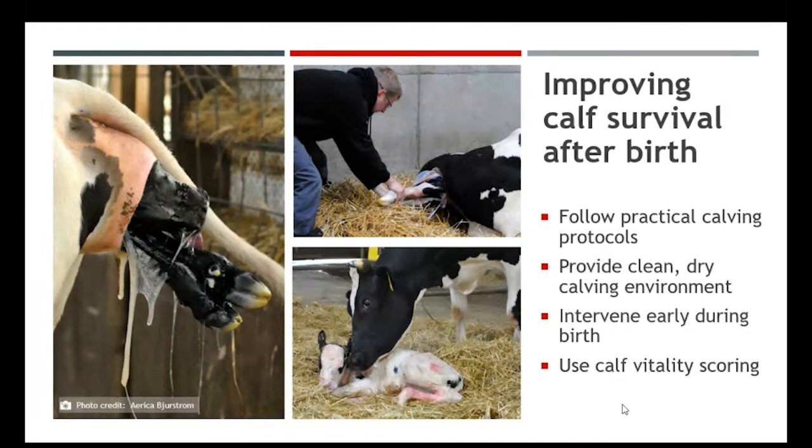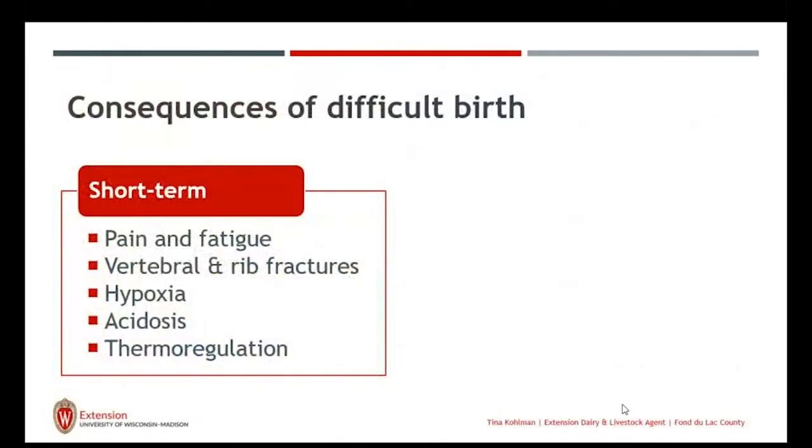One thing that has come out in the recent past is the use of calf vitality scoring. When we talk about a difficult birth, we talk about recording her calving or dystocia score so that we can manage and maintain that calf, knowing she may have some risks. We also have to remember that with a difficult birth, that calf is going through a lot of things, both physically and metabolically.